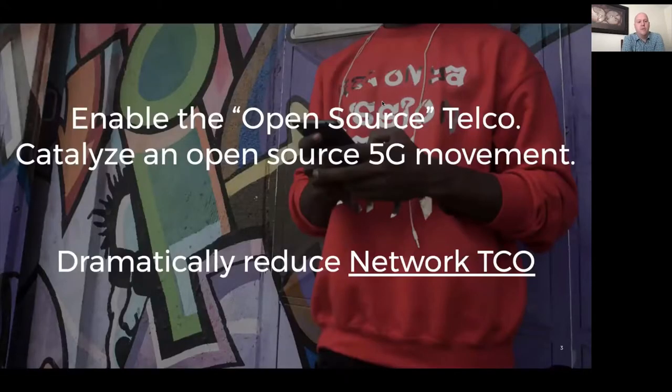We've just heard an excellent overview from Ammar, who talked about Magma, why it's different, how it's architected, what it's used for, and how it's designed to dramatically reduce the total cost of ownership of networks. We at Facebook Connectivity see this as important to bringing more people online and also to enabling the open source telco movement and catalyzing open source 5G.